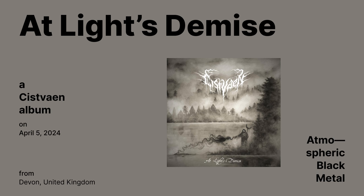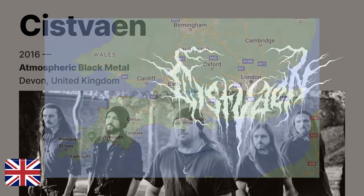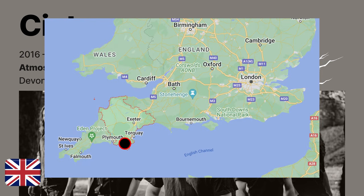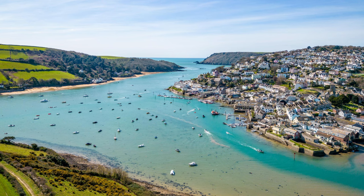At Light's Demise by Cis Finn — an atmospheric black metal album released on April 5th. I had to look up where they're from; I had never heard of Devon before, and I'm sure glad I did. Definitely got to get there the next time I'm in the UK — it looks beautiful. Hello, welcome, Cis Finn, nice to meet you. What an introduction — not bad for a debut for an independent band. As it stands right now, they are a little bit of a one-trick pony for an atmospheric black metal album.